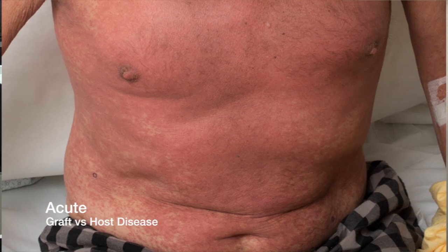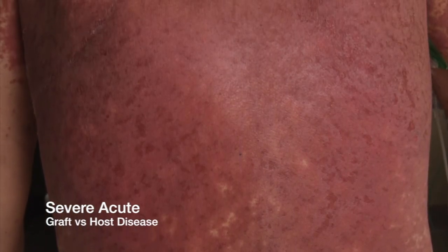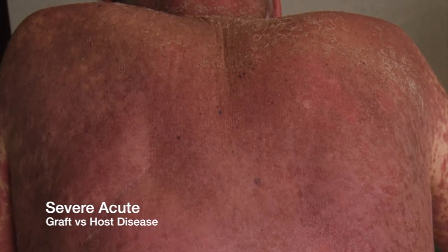In order to diagnose graft-versus-host disease, we will often perform a skin biopsy, which is a straightforward procedure that can be done in clinic and has relatively low risk. Sometimes the skin biopsy will confirm a diagnosis of acute graft-versus-host disease, and then we often start by treating with topical corticosteroid creams, as well as with wet dressings, which can make the steroid creams work that much better.